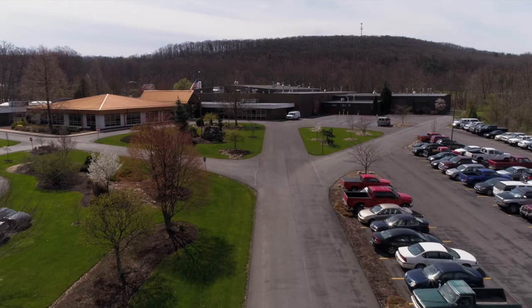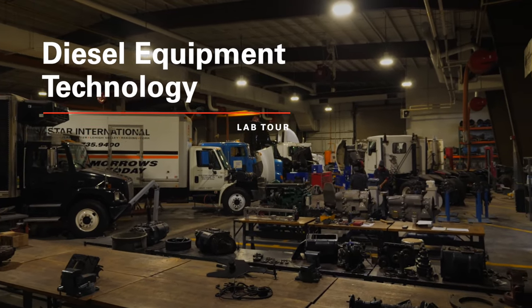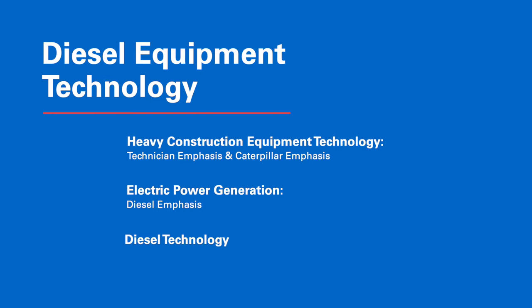Hi, I'm Chris Weaver. I'm faculty member and department head in the diesel truck, heavy equipment, and power generation degrees. We're at the Earth Science Center today, and I'm going to show you around in all the different labs for diesel equipment technology. Under that umbrella falls heavy equipment technicians, power generation, and diesel technology, which is our commercial truck side.